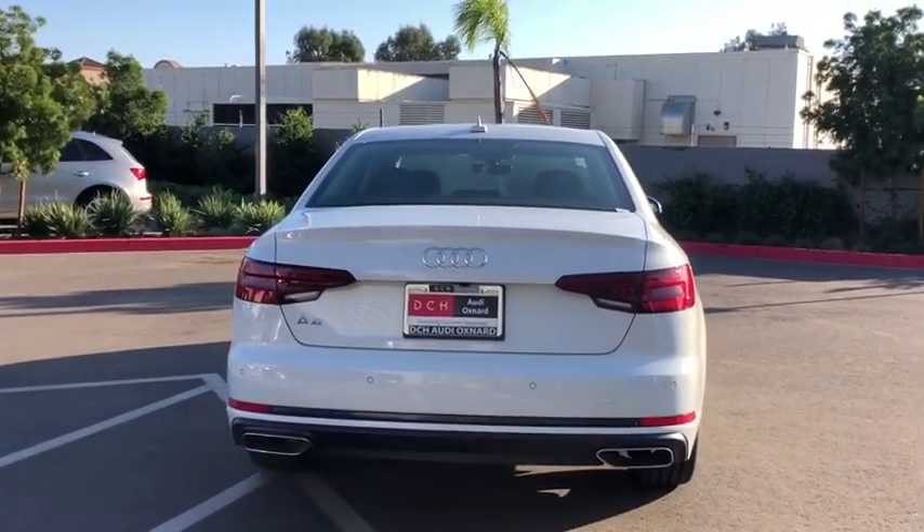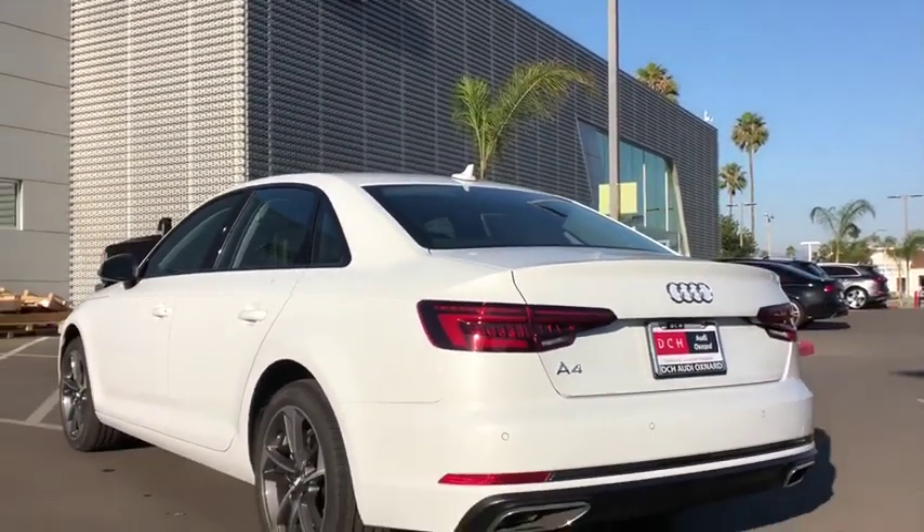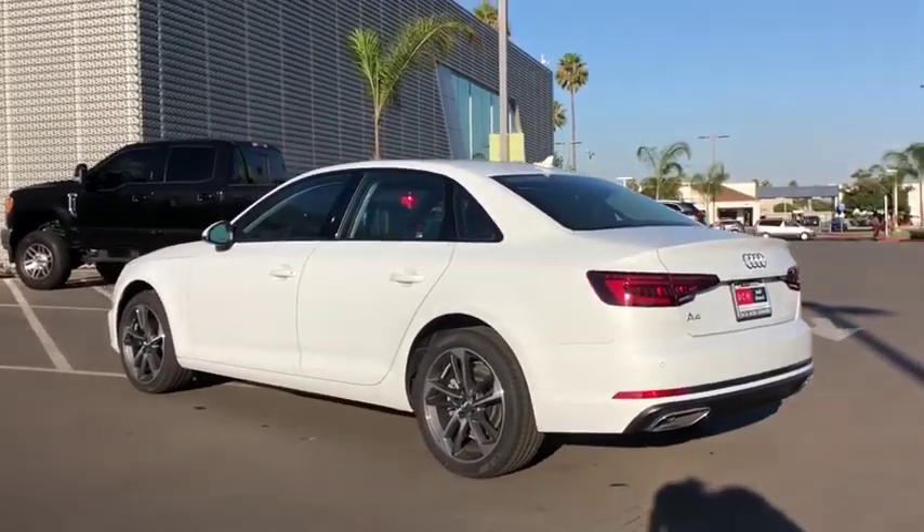Leather wrapped steering wheel, adjustable steering wheel, power steering, four-wheel disc brakes, cruise control, aluminum wheels, floor mats, auto dimming rear view mirror, keyless start, front wheel drive.